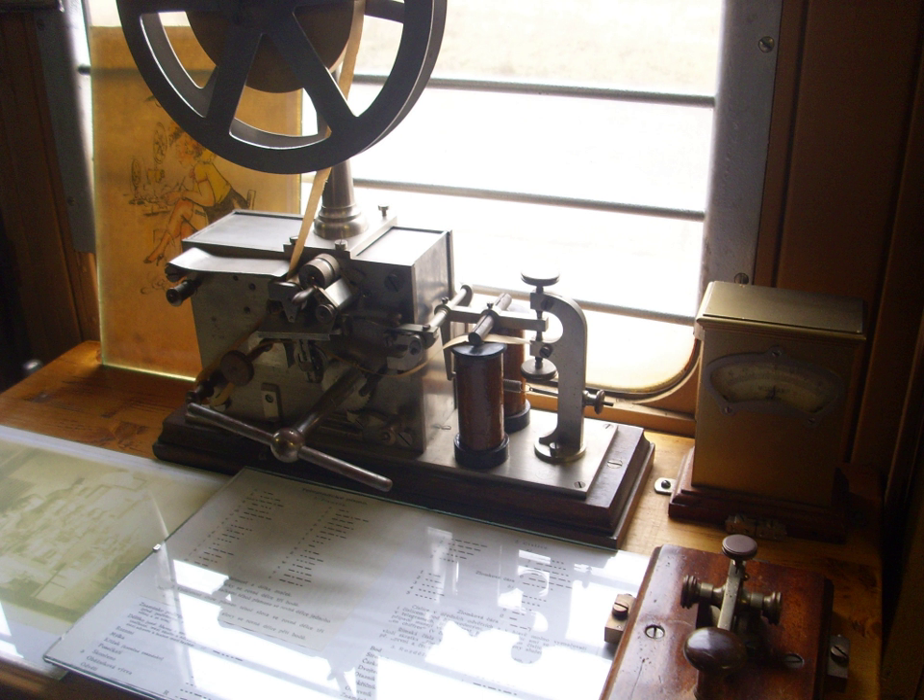David Edward Hughes invented the printing telegraph in 1855. It used a keyboard of 26 keys for the alphabet and a spinning-type wheel that determined the letter being transmitted by the length of time that had elapsed since the previous transmission. The system allowed for automatic recording on the receiving end, and was very stable and accurate, becoming accepted around the world.